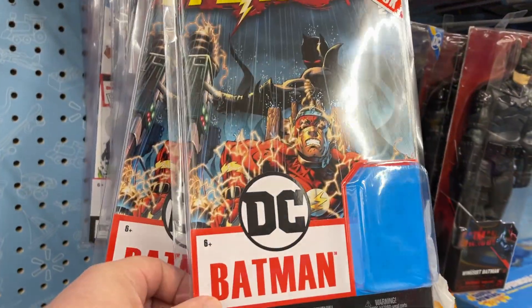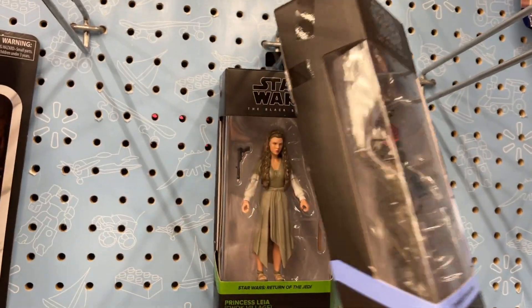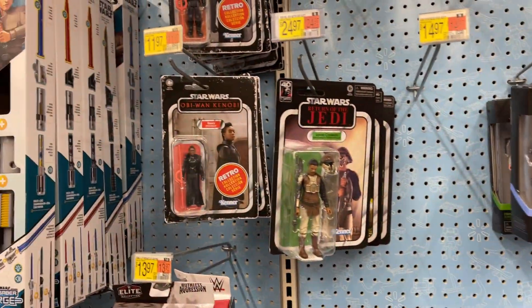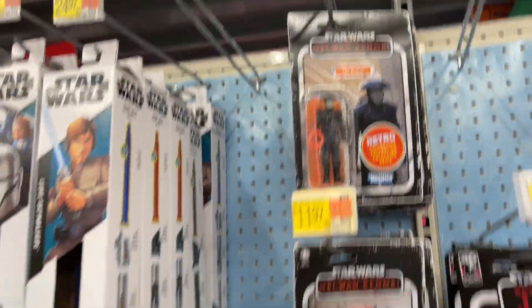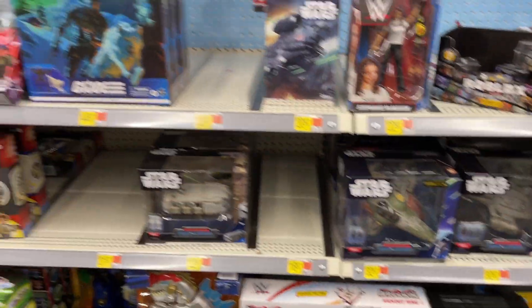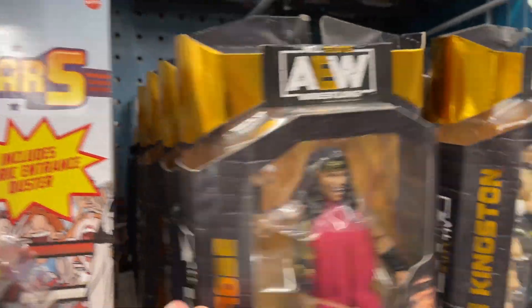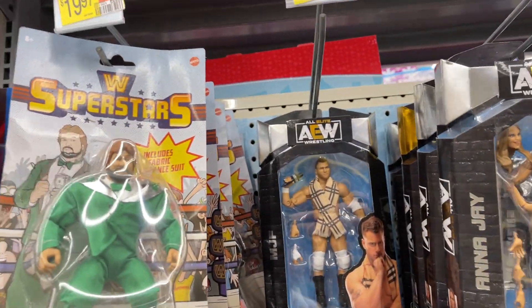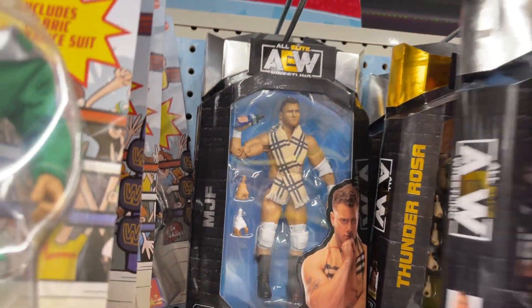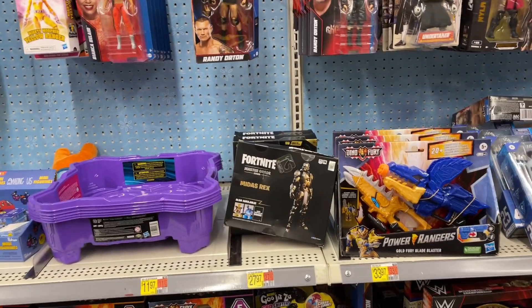The Flash — looks like our Batman got out, probably Batman got out. Return of the Jedi, got some retro cards there. Snake Eyes, kind of some Lady J's, the W — not looking too much different.